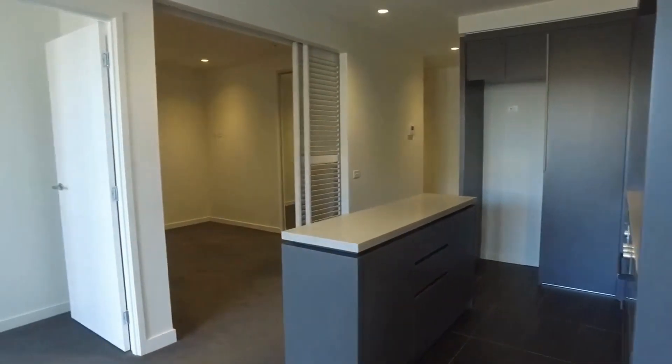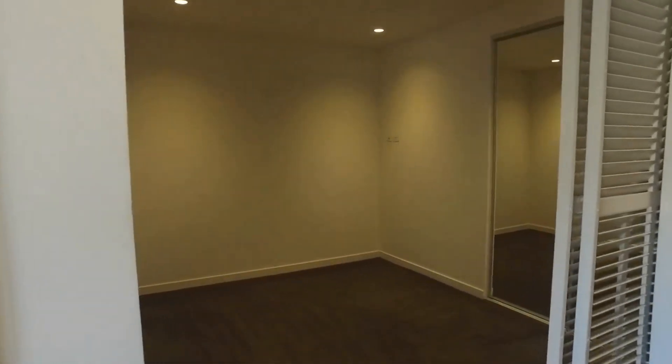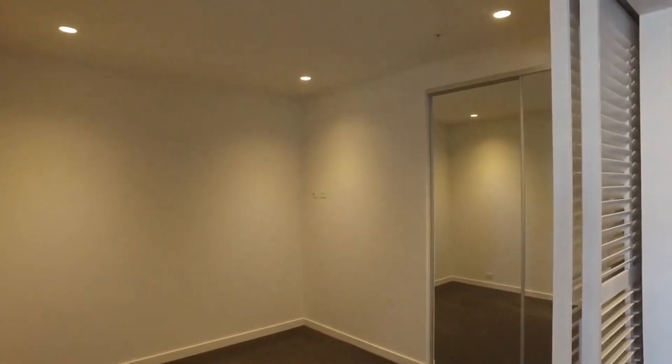Both queen-size bedrooms can fit a couple of bedside tables, and both have mirrored built-in robes.